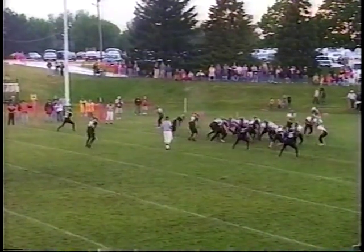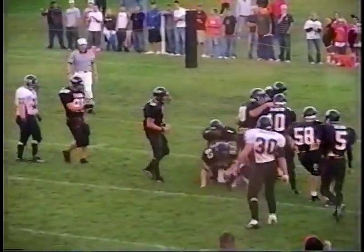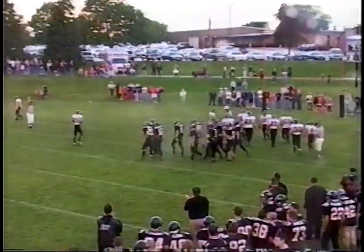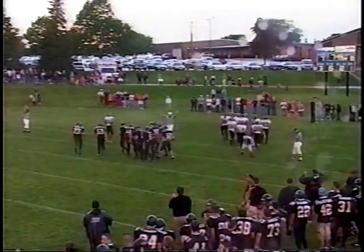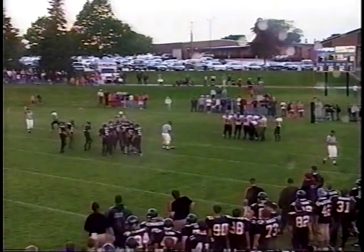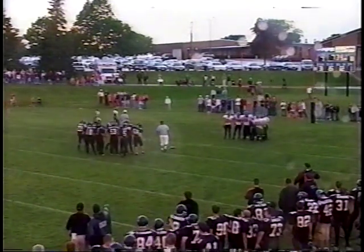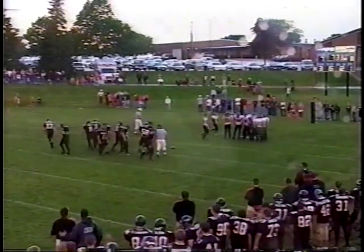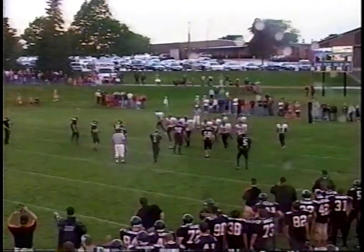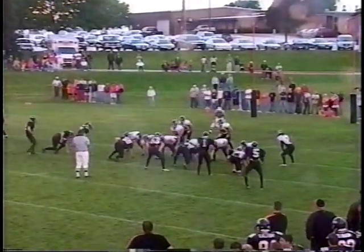Back at the line of scrimmage. They send a man in motion to the near side of the field and pitch it to that man sweeping to this side. The pursuit is there — that was Casey Boak carrying number 23 — and he tried to get wide but the defense was right there for Dodgeville. Good pursuit out there. Tackle made by Zach Barnett. The Dodger defense right now showing that from sideline to sideline they're going to make it pretty tough. Richland Center sweeping right, then trying the left — Dodgeville stopped him both times.